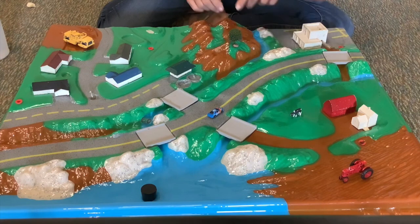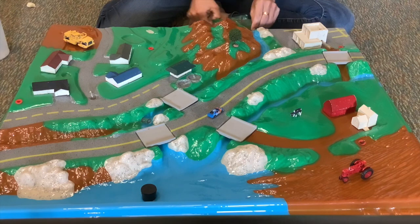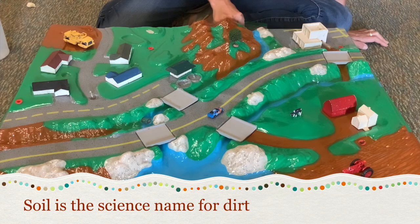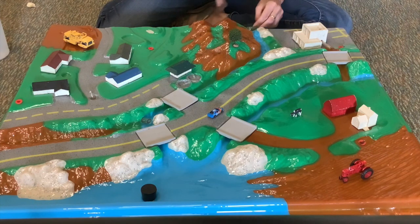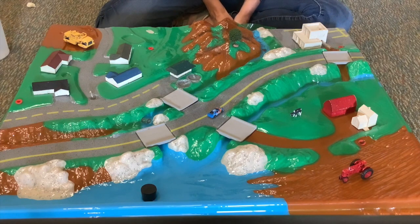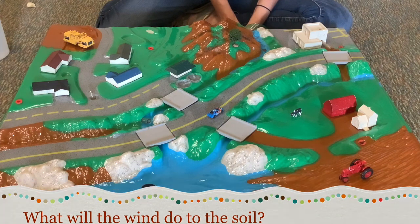When they cut down all those trees, they left all this brown stuff bare — it used to be covered in grass and trees, but once they ripped out those plants, they left the soil exposed. I'm going to sprinkle some pretend soil — actually cocoa powder — on our hillside here. So they've left all that bare soil on the hillside. If it were to get windy, what do you think would happen to that soil? Do you think it would stay there on the ground?